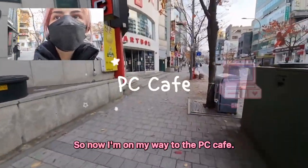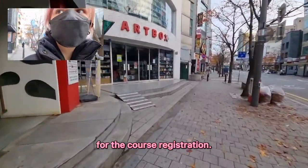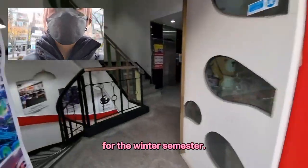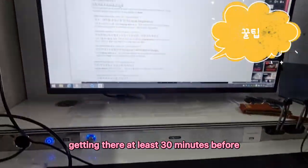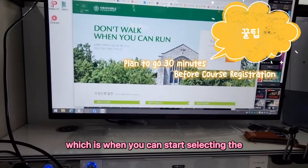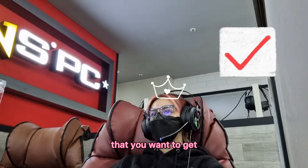So now I'm on my way to the PC Café, which I recommend going there for course registration. This time I was going there for the course registration for the winter semester. I usually recommend getting there at least 30 minutes before, which is when you can start selecting the courses you want, to make sure that you can actually get all of the courses that you want.